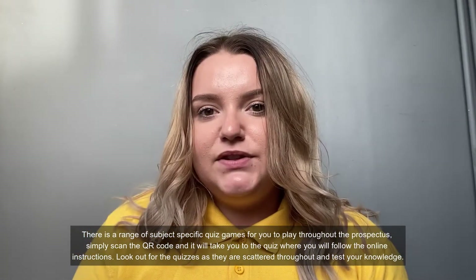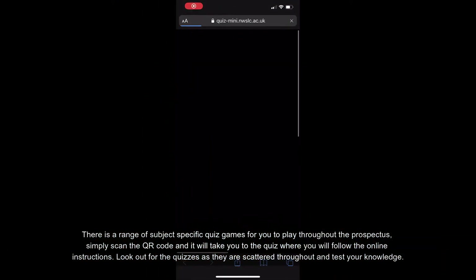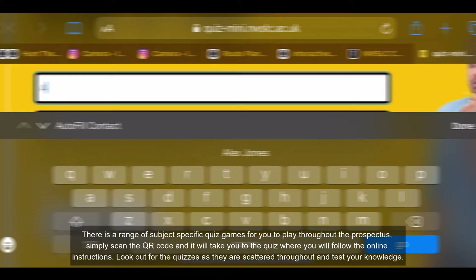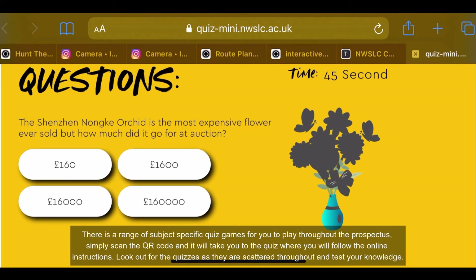There is a range of subject quiz games for you to play throughout the prospectus. Simply scan the QR code and it will take you to the quiz where you follow the online instructions. Look out for these quizzes scattered around the prospectus and test your knowledge.